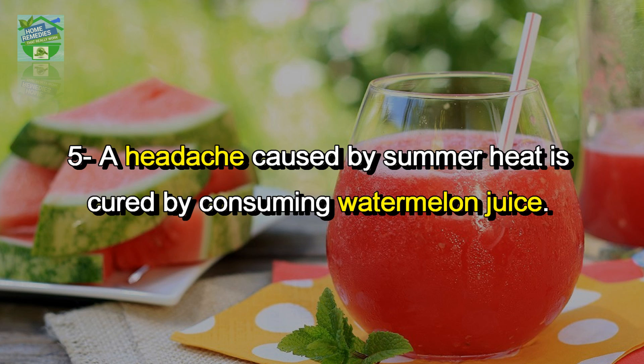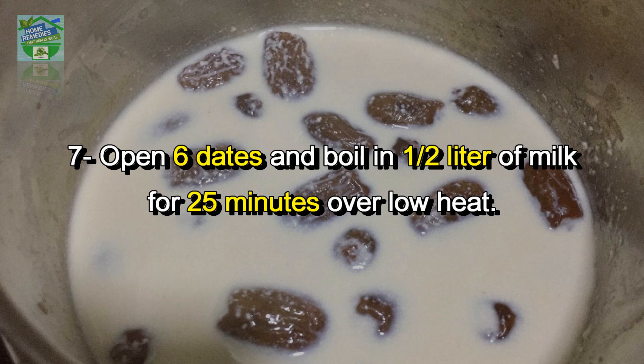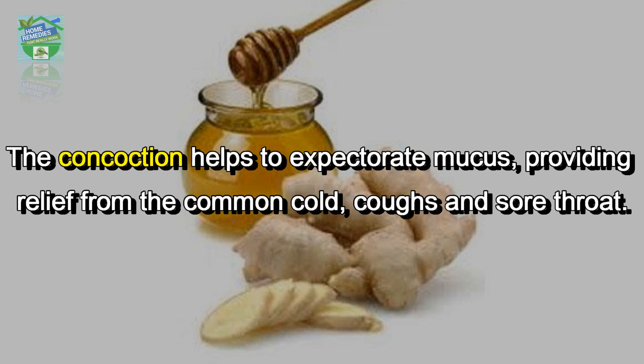Number six: eating an apple on an empty stomach in the morning relieves migraine pain; this must be done for a few mornings. Number seven: open six dates and boil in half a liter of milk for 25 minutes over low heat — drink three cups a day. This is the ultimate dry cough remedy. Number eight: mix two teaspoons of honey with equal quantity of ginger juice; this concoction helps to expectorate mucus, providing relief from the common cold, cough, and sore throat.